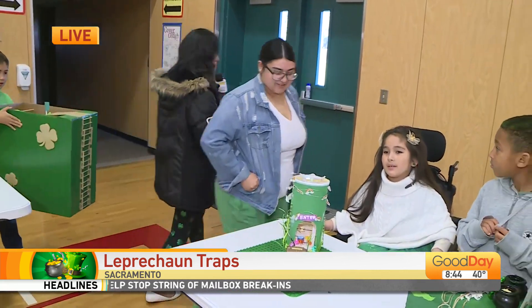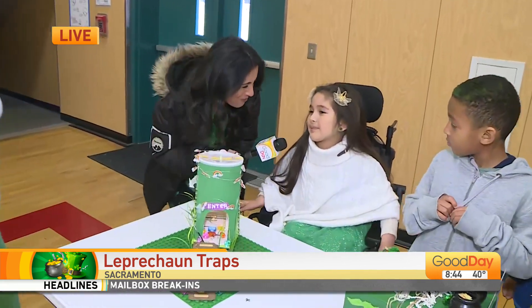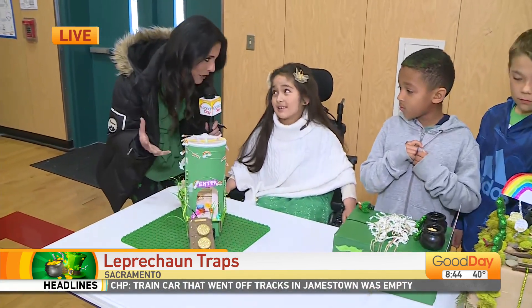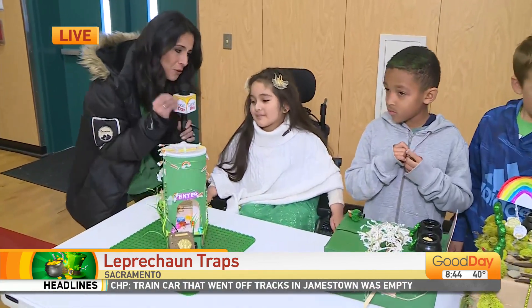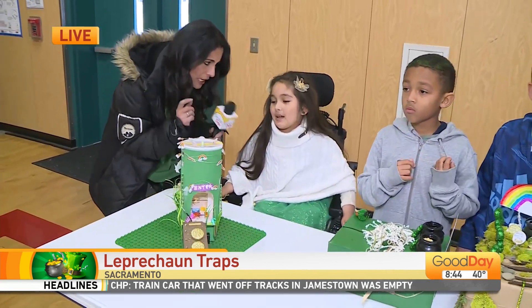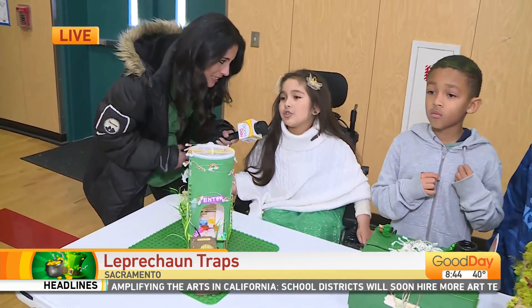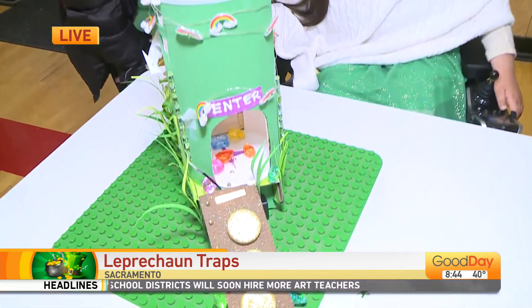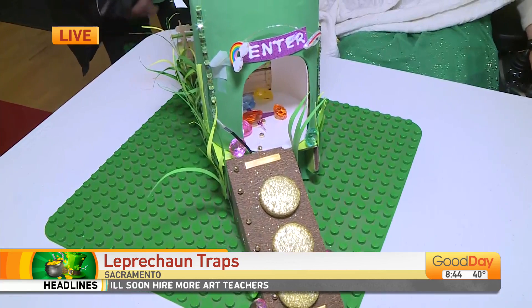I'm going to introduce you to Ellie. Good morning, my friend. So your assignment was to create a trap for the leprechaun, but you had to include a simple machine. I included two — it could be one or two. But I used two.